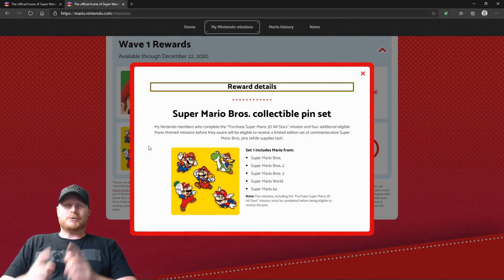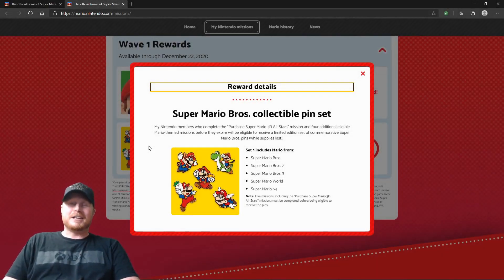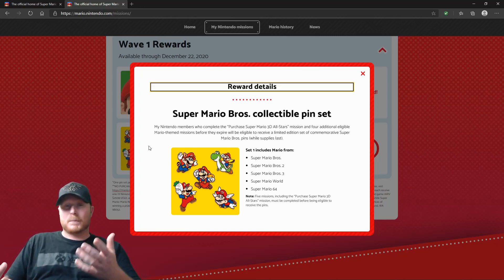Hey guys, welcome back to the channel. This is the War Train here. In today's video, I'm going to show you guys how you can get the Super Mario Brothers Collectible Pin Set.